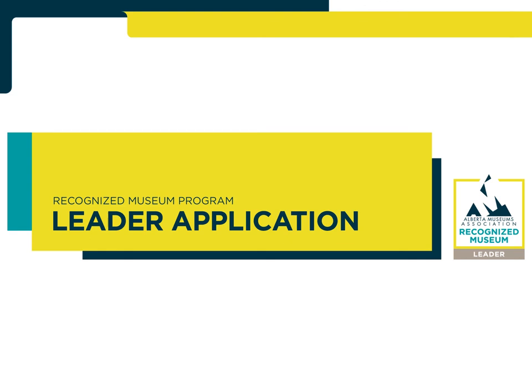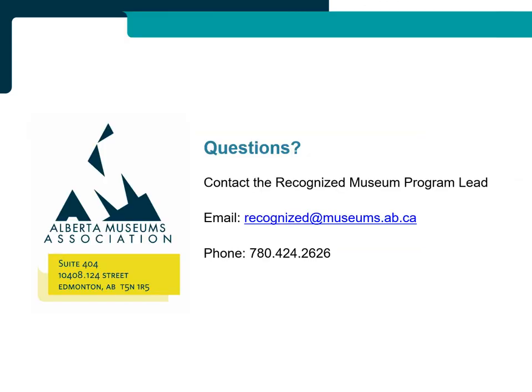Thank you for watching the Recognized Museum Program Review Panelist Orientation Video. If you have any questions about anything in the video, please contact the Recognized Museum Program Lead by email at recognized@museums.ab.ca or by phone at 780-424-2626.